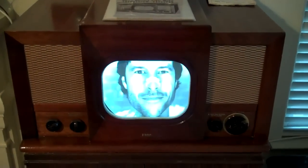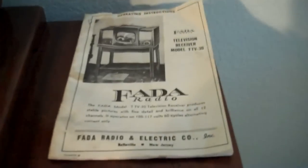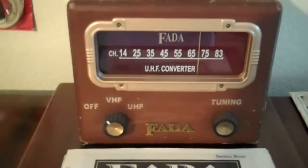Here's my 1947 FEDA TV that I had also restored, which I watch almost daily. Very enjoyable TV to watch. And there's a FEDA UHF converter.